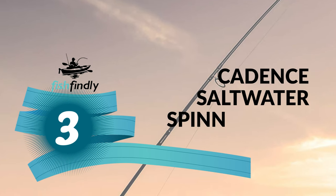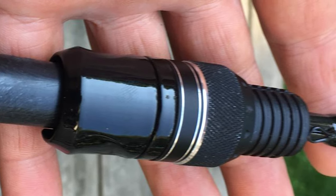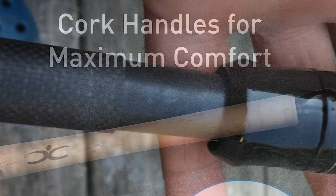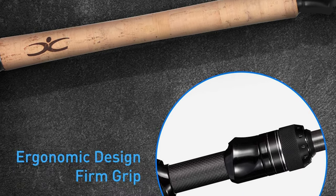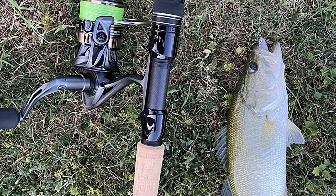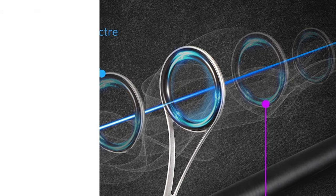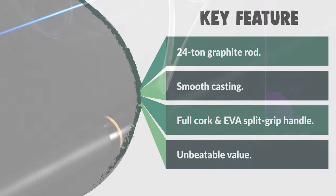Number three: the Cadence Saltwater Spinning Rod. This rod offers high-performance premium features at an unbeatable value. All Cadence products come with a one-year warranty and a best-in-class customer service team. The rod is constructed from lightweight 24-ton carbon, giving you an extremely sensitive and lightweight blank. It comes with stainless steel guides and SiC inserts for exceptional casting performance and durability. It is ideal for game fish including bass, walleye, and trout, as well as inshore species like redfish, speckled trout, and flounder. The full cork handle and EVA split grip handle provide maximum comfort on the water.